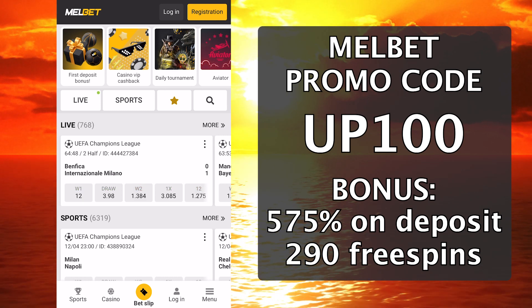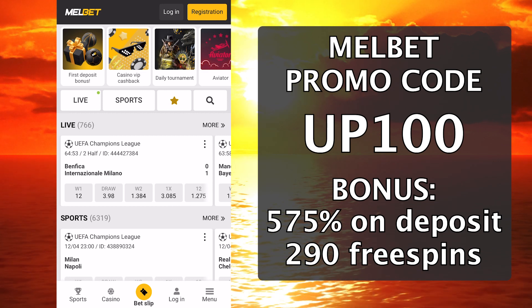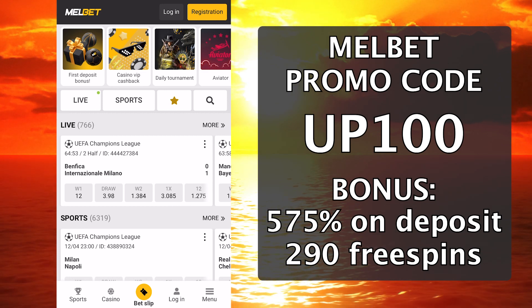To activate the promotional code, you need to go to the official Melbet website — a link to it will be in the comments. We go to the site, and now you need to register.